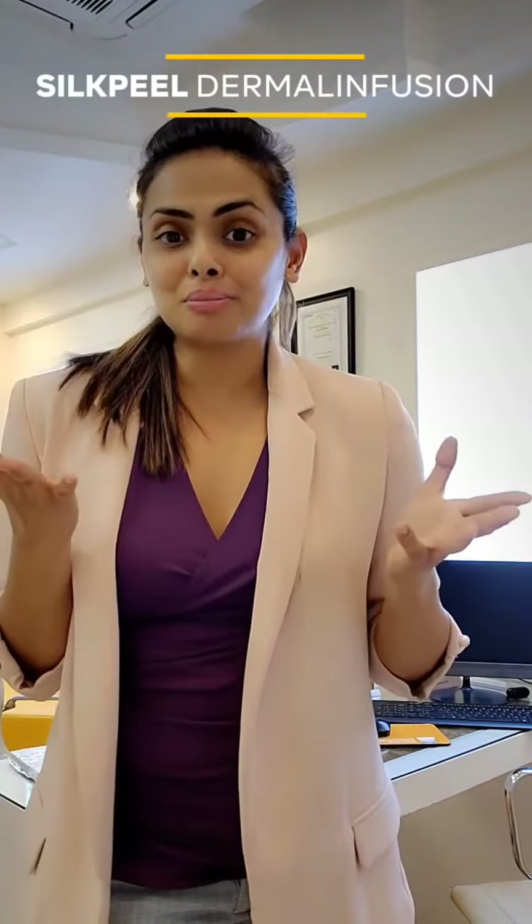Hi everyone, I'm Dr. Karishma and today we're going to talk to you about the signature medifacial of Dr. Karishma Aesthetics, the Silk Peel Dermal Infusion and what is the beauty about it.